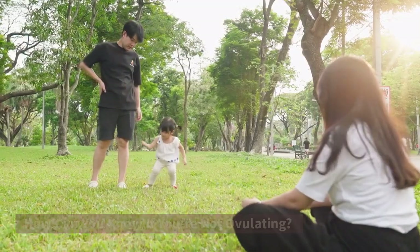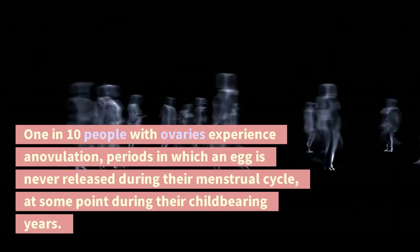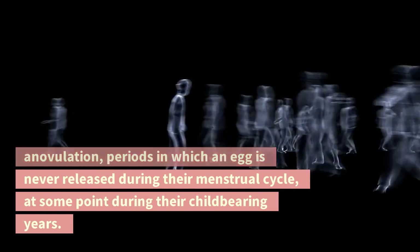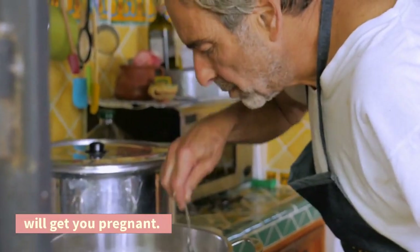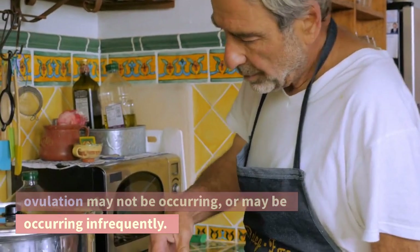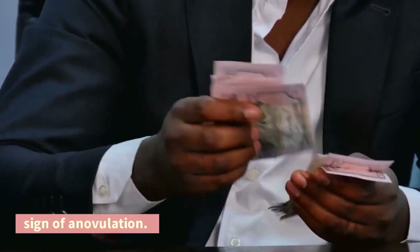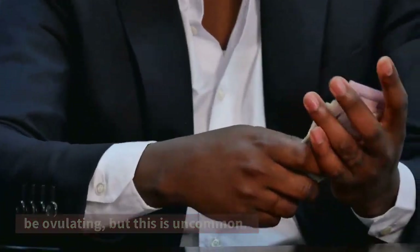Some people do not ovulate regularly, or at all. 1 in 10 people with ovaries experience anovulation — periods in which an egg is never released during their menstrual cycle — at some point during their childbearing years. If you're not ovulating, no amount of sex will get you pregnant. Irregular periods or completely absent periods are the number one sign that ovulation may not be occurring, or may be occurring infrequently. Not seeing fertile mucus is another potential sign of anovulation. It is possible to have regular periods and not be ovulating, but this is uncommon.